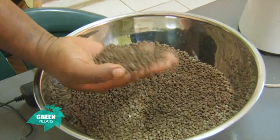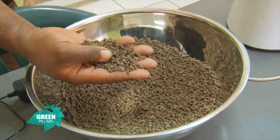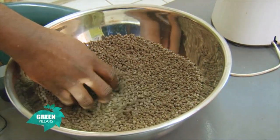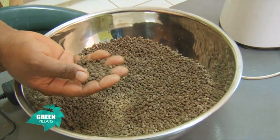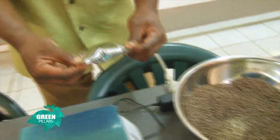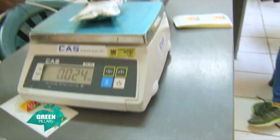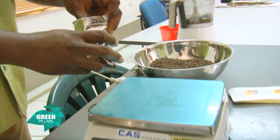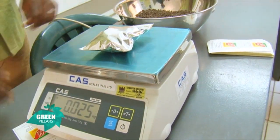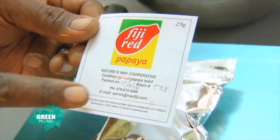After the removal of pulp from the papaya seeds, we take them for drying. This is the end result of the dried papaya seeds. It takes 14 days to fully dry the seeds — this is very important. If you pack the seeds while they are still wet, it can cause problems with the packaging, especially rot and fungus. Once properly dried, you pack them. One packet should have 25 grams. Once the seeds are packed to 25 grams, the NWC red papaya label is applied with all the packaging information, including the farmer or batch number and the date of packaging.